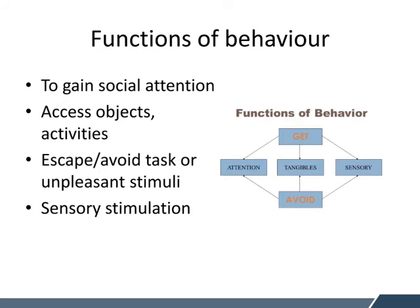There are four main functions of behaviour. Is the child trying to gain social attention? Are they trying to gain access to particular objects or activities — sometimes these may be preferred objects or activities within the classroom? They might be trying to escape or avoid a particular task or unpleasant stimuli, which is quite often the case when students find work quite challenging. Or they might be trying to seek some form of sensory stimulation.